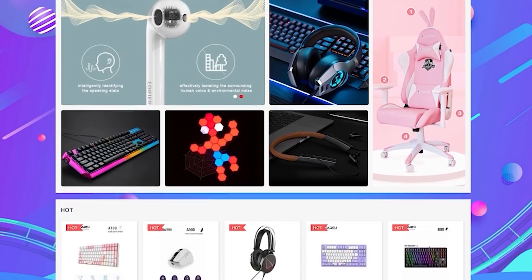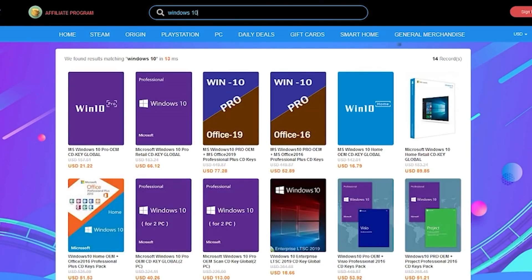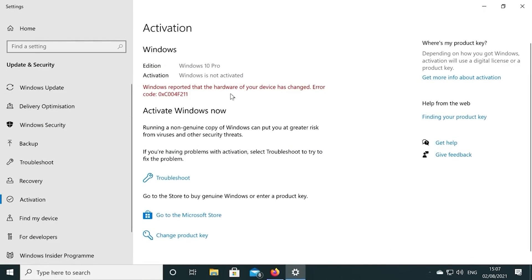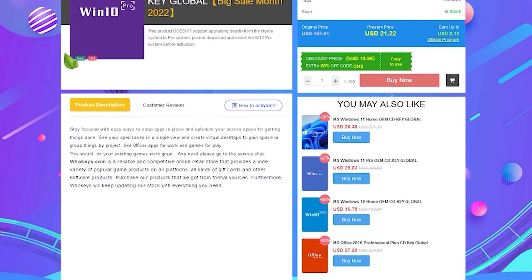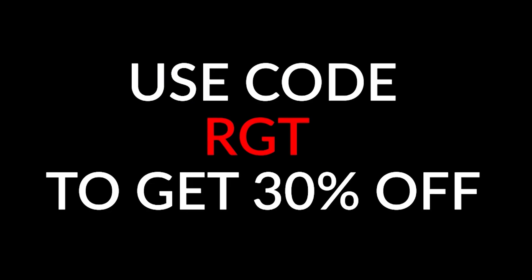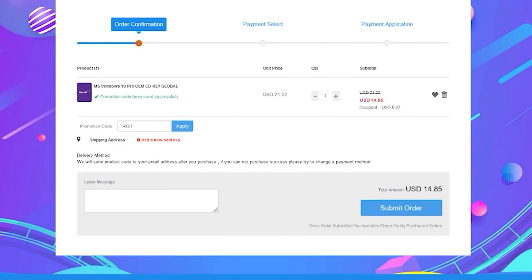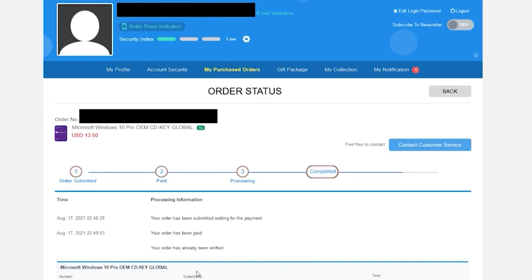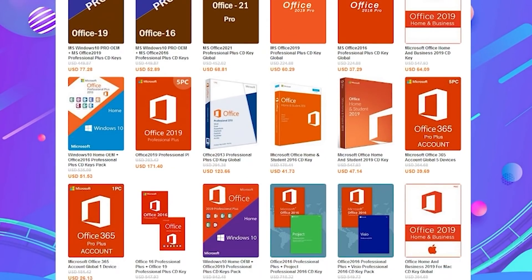Did you just build a shiny new PC? Then you'll need a genuine copy of Windows 10 so you can personalize the system and get rid of that annoying activation watermark. We've partnered with WhoKeys to give you great discounts on Windows 10 keys, which can be fully upgraded to Windows 11. You can get 30% off using coupon code RGT at checkout. Pick up a copy of Windows for as little as $15 or a cheap and legit copy of Office — check the links in the video description below.